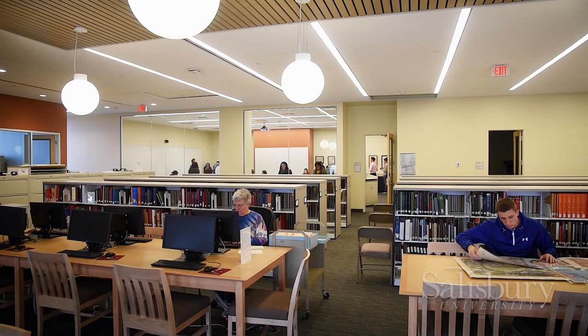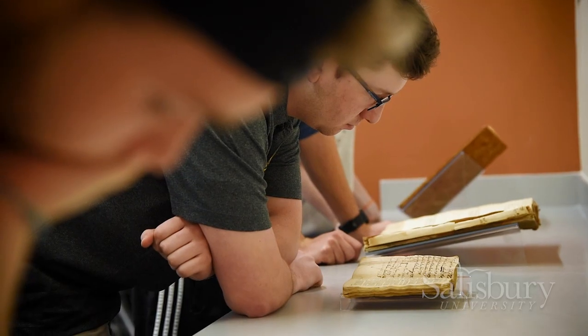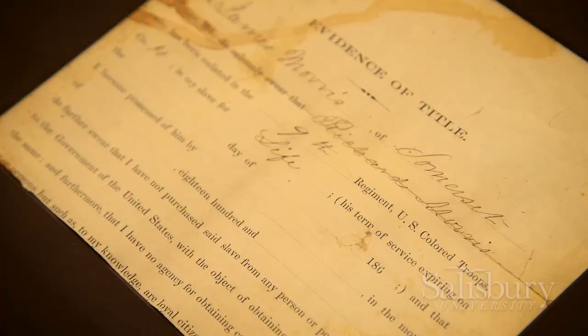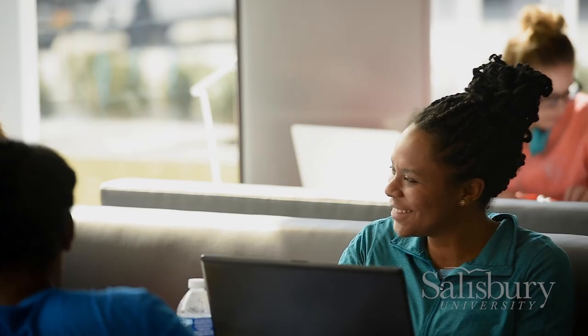In addition to extensive collections, the top floor features a public auditorium and museum-quality archival and exhibit space for SU's NAB Research Center. The GAC is nearly four times larger than SU's former library.